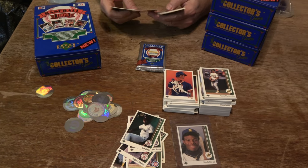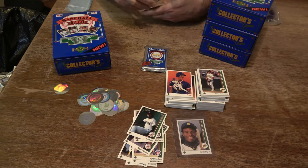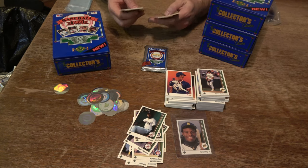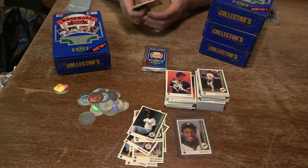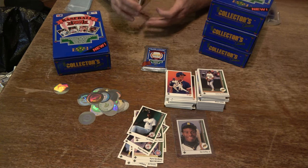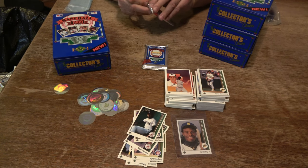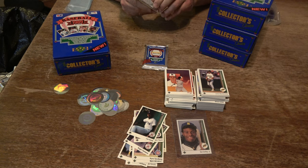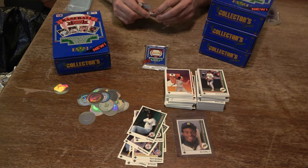Ryne Sandberg, Brian Holman, Jerry Royster, Greg Walker, Mark Grace, another Tom Hanke, another Ozzie Smith, Ken Phelps, Mark Grant. I've got three of some of these guys, so when you start getting more than one of a player, your odds of getting everybody in the set go down. We had a 78% chance of getting them in here, and when you get those multiples it really goes down.